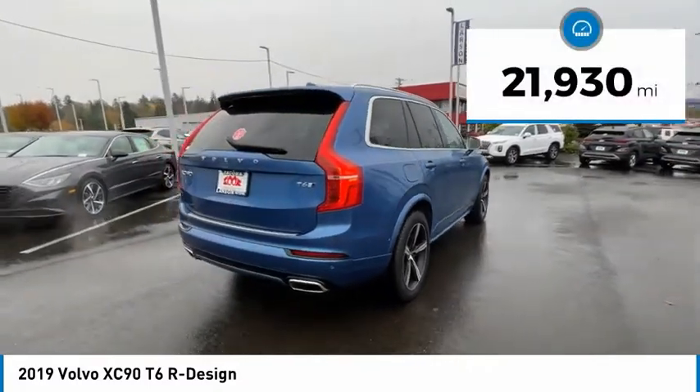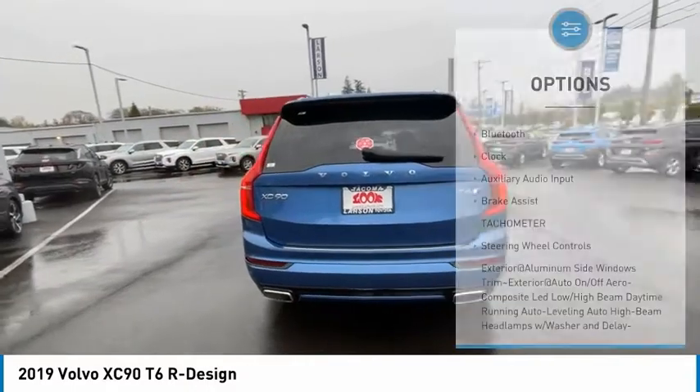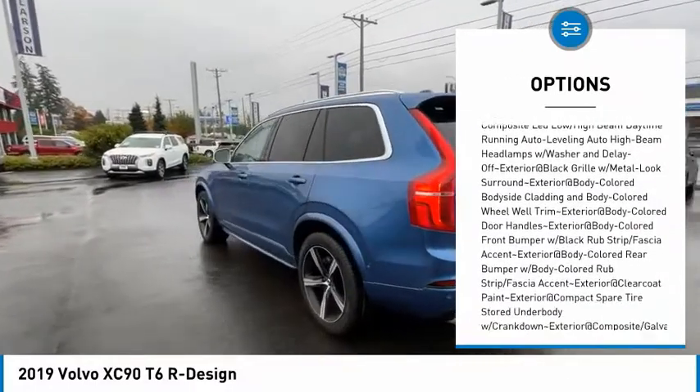This vehicle has less than 25,000 miles. Here are some of this vehicle's great options: Bluetooth, clock, auxiliary audio input, brake assist, tachometer, and steering wheel controls.